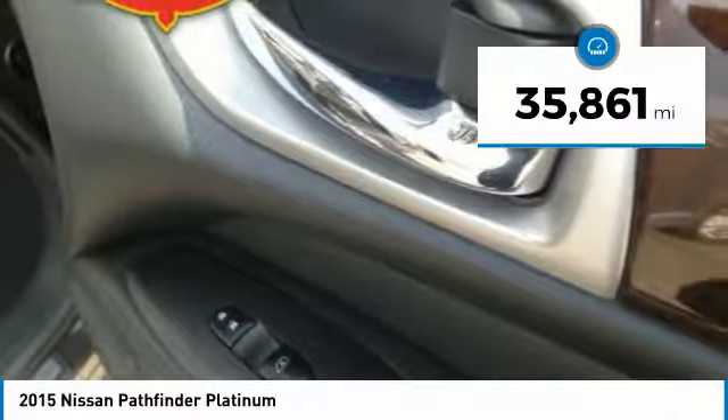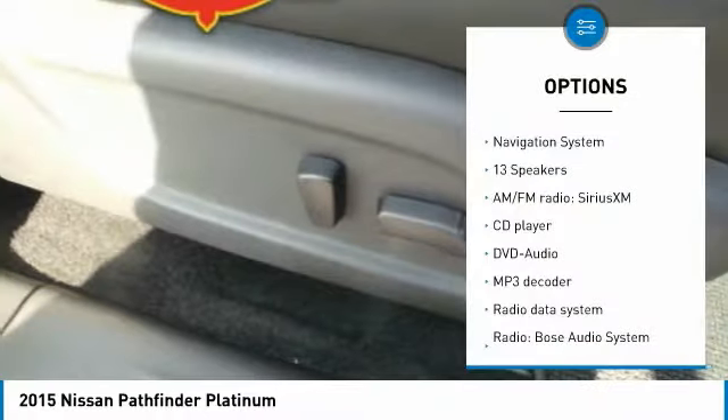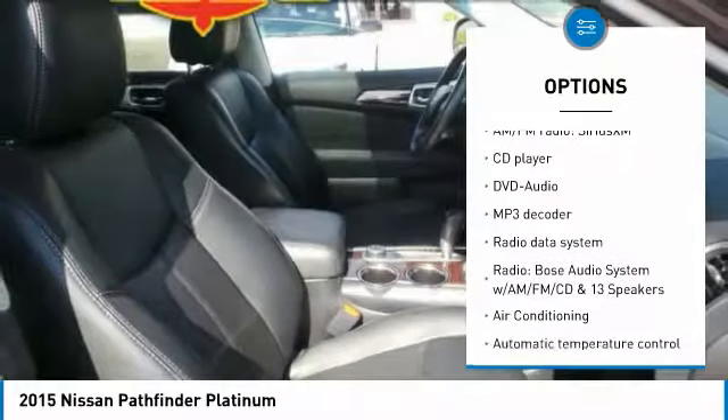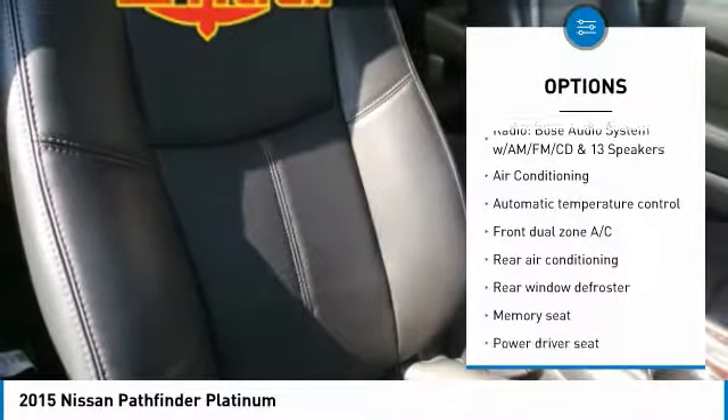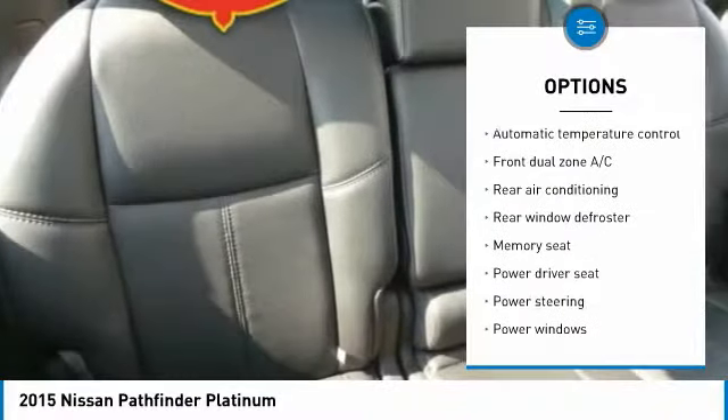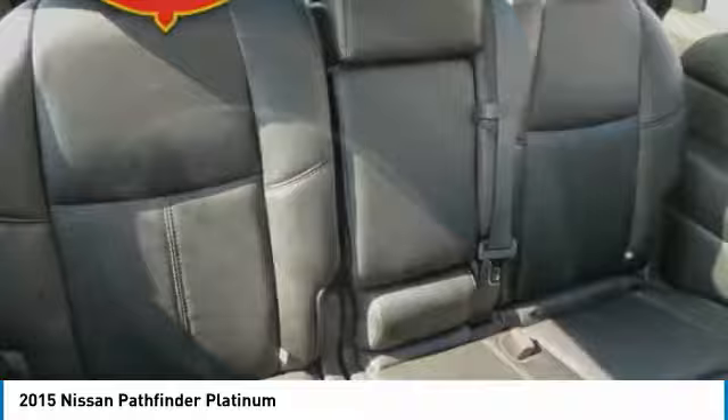This vehicle has less than 40,000 miles. Here are some of this vehicle's great options: power liftgate, navigation system, traction control, air conditioning, dual airbags, power steering, four-wheel disc brakes, power windows, and security system.